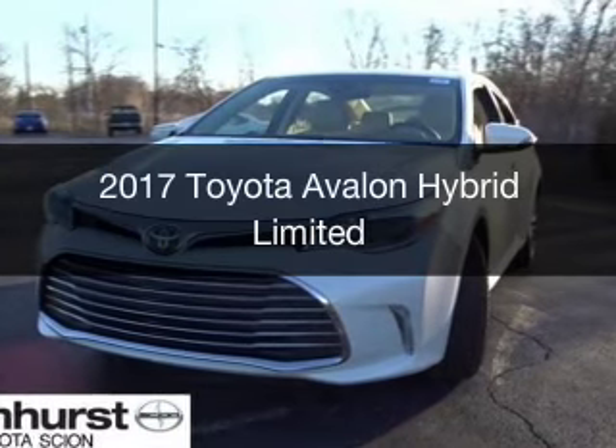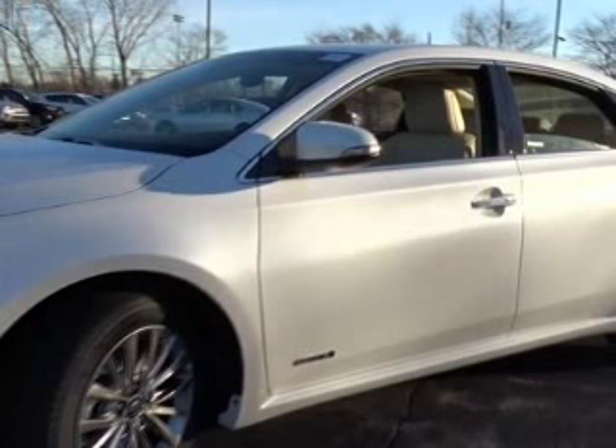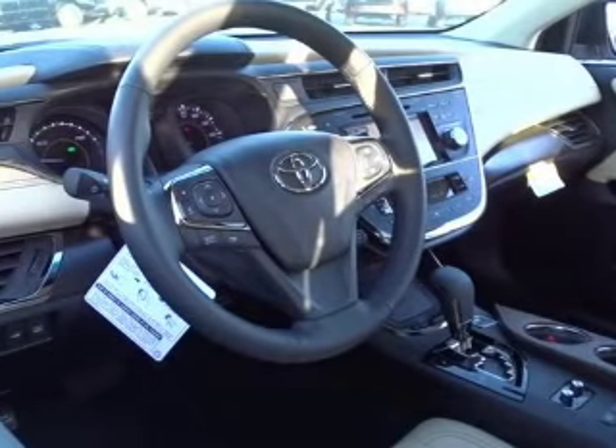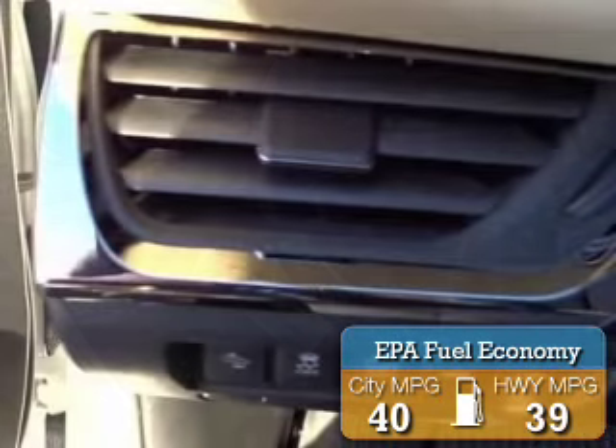This is a new 2017 Toyota Avalon Hybrid. It's powered by front-wheel drive, a 2.5-liter four-cylinder engine, and a continuously variable transmission. Great fuel efficiency saves you money by requiring fewer trips to the gas station.